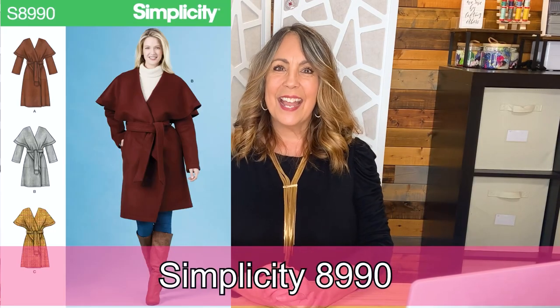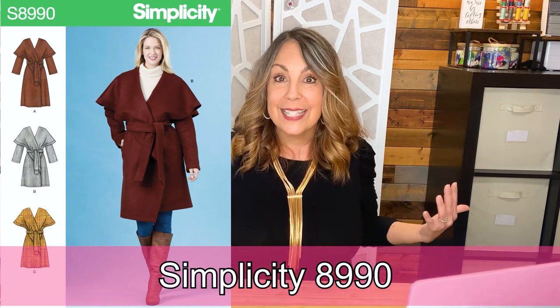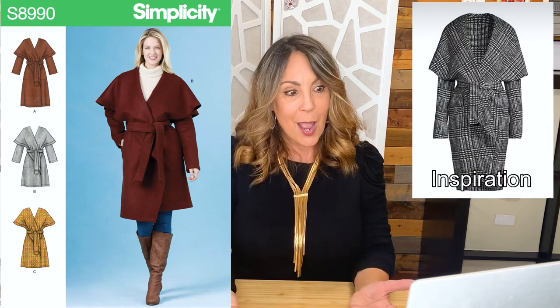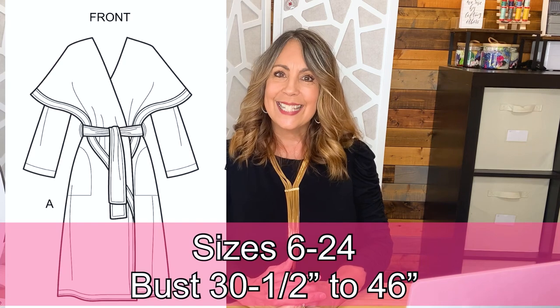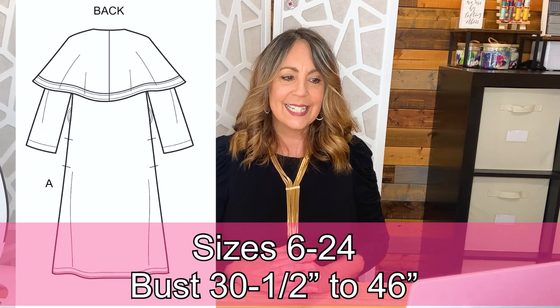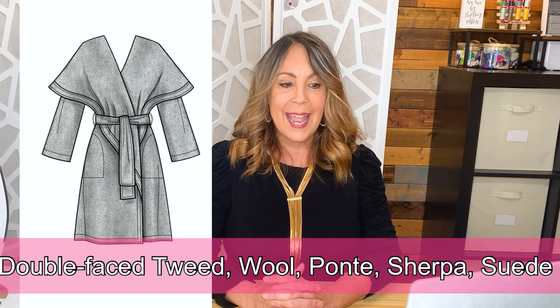Simplicity 8990 is an unlined wrap coat with an oversized collar that creates a cape effect, side pockets that are topstitched in place, and a tie belt. Available in sizes 6 through 24 — that's a bust of 30 and a half to 46 inches. Fabric suggestions are double-faced tweed, tweed, wool, ponte, sherpa, and suede.